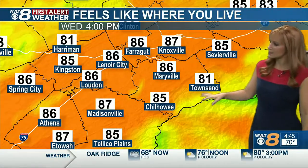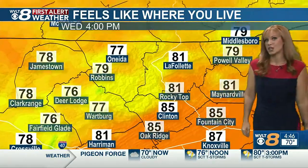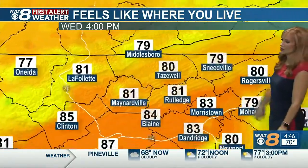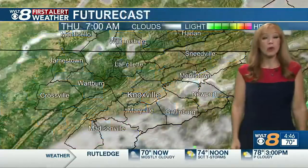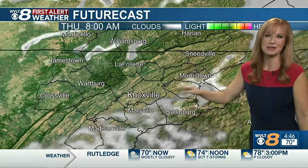Zoomed in, you can see 86 in Maryville, 86 in Loudon, feeling like 85 in Kingston to 78 in Jamestown catching that northerly wind shift. It'll feel like 80 in Williamsburg to Tazewell, and feeling like 83 in Morristown to Dandridge. By tomorrow morning, we can all enjoy a cooler start and a mostly clear sky with just some patches of fog.